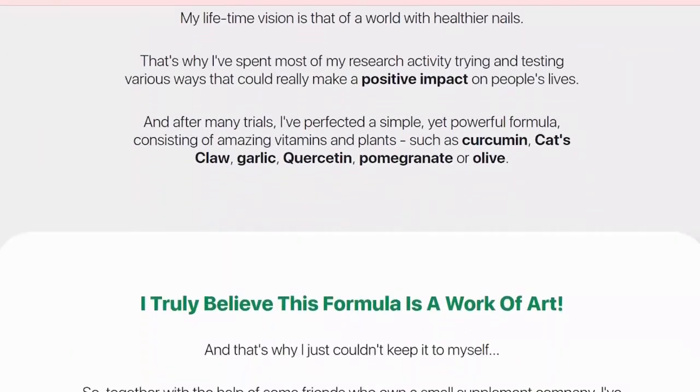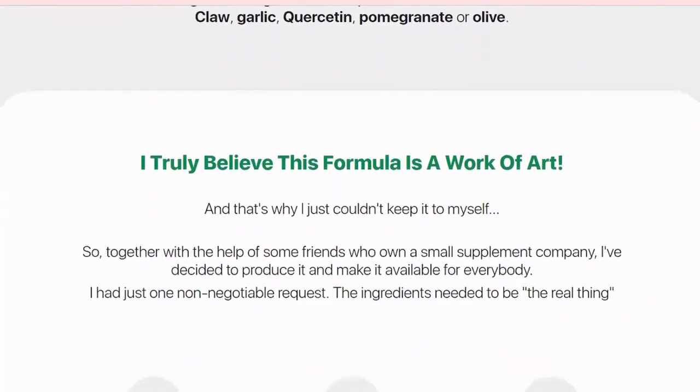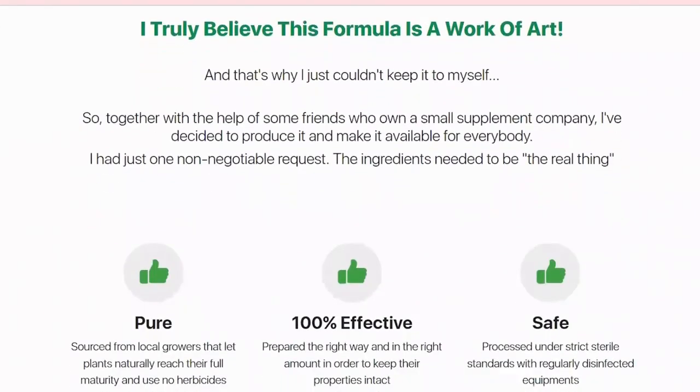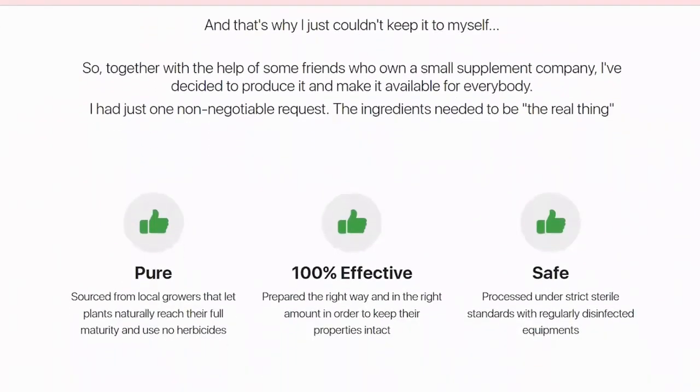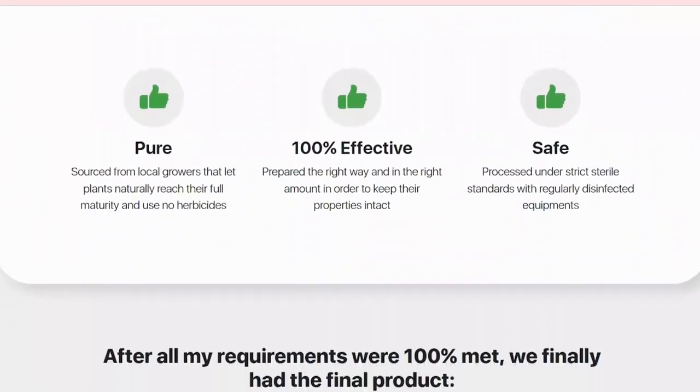In addition, the formula offers more benefits than just treating nail fungus. It also improves hair by decreasing hair loss and making it stronger and healthier. Caravita Pro pills help the user to avoid using medicines and making crazy home recipes that don't work or solve the problem from the root.